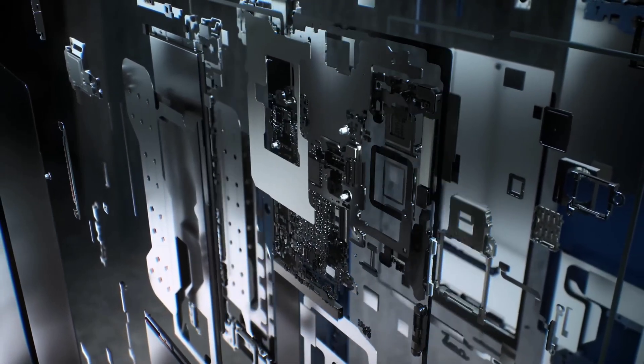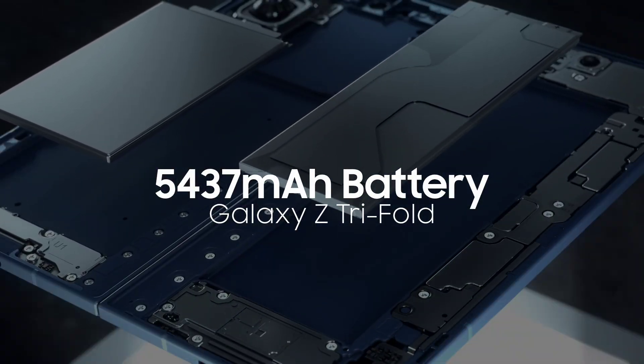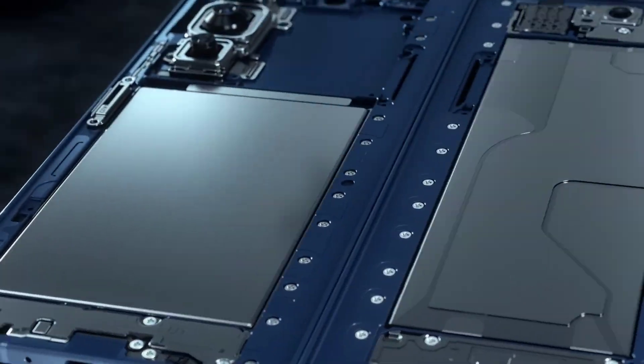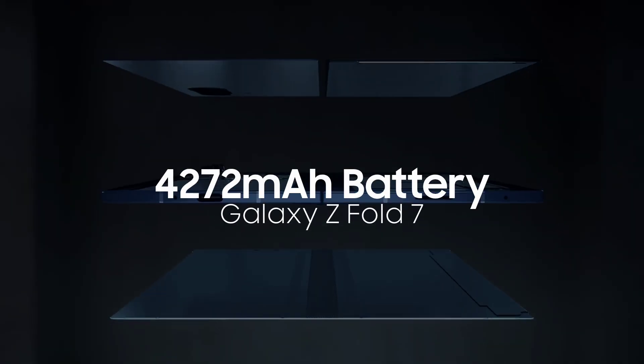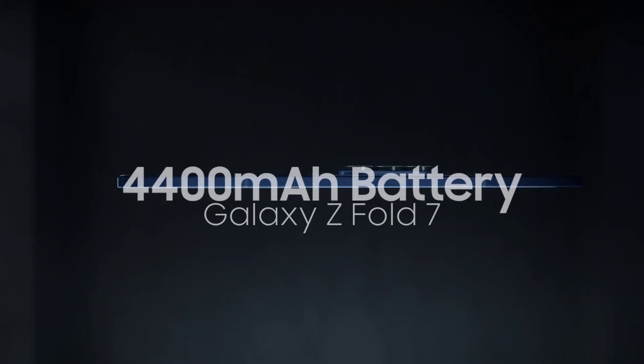Battery capacity sits at a rated 5,437 milliamp hours, but Samsung will almost certainly market it as 5,600 milliamp hours — the same way the Z Fold 7's 4,272 milliamp hours was rounded up to 4,400 milliamp hours.